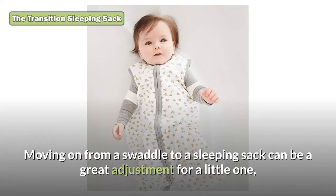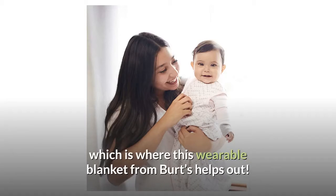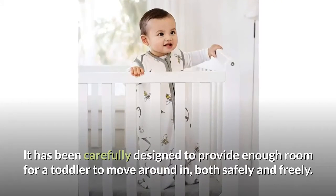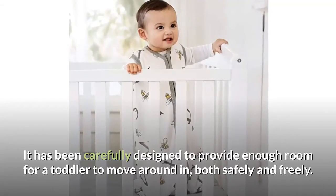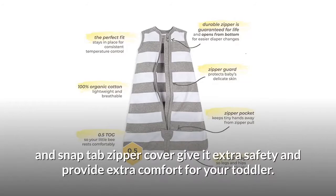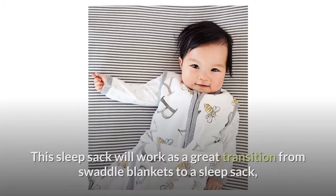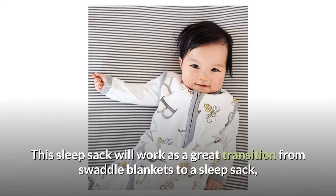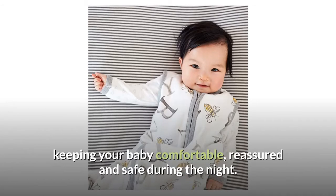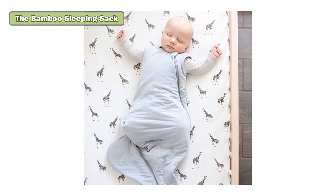The transition sleeping sack: moving on from a swaddle to a sleeping sack can be a great adjustment for a little one, which is where this wearable blanket from Births helps out. It has been carefully designed to provide enough room for a toddler to move around in both safely and freely. The zipper opens from the bottom upwards for easy diaper changes, and the interior zipper guard and snap tab zipper cover give it extra safety and comfort. This sleep sack works as a great transition from swaddle blankets, keeping your baby comfortable, reassured, and safe during the night.